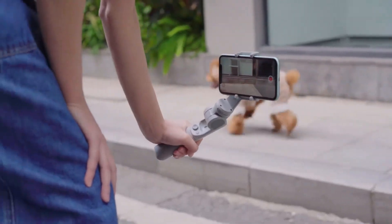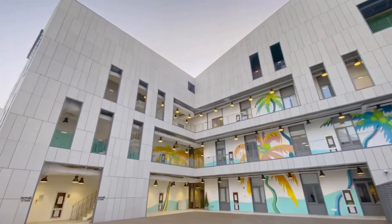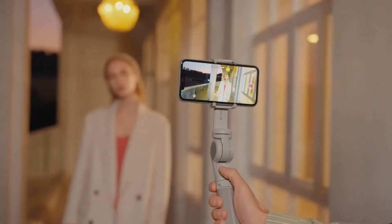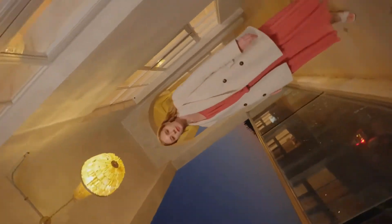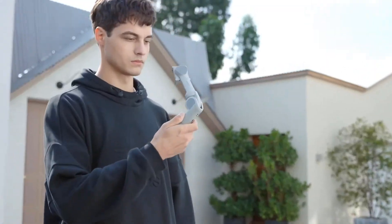The Atom 2 Pro works with a dedicated filming app that offers powerful functions to enhance the shooting experience, like AI recognition and tracking, time lapse, slow motion, panorama, beauty mode, gesture control, and more.